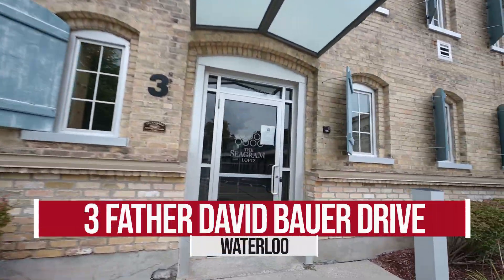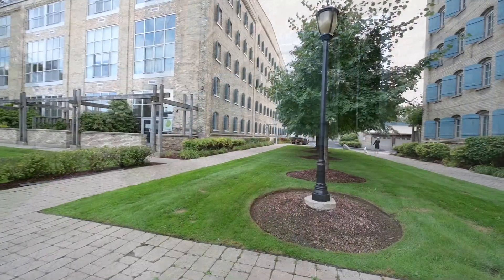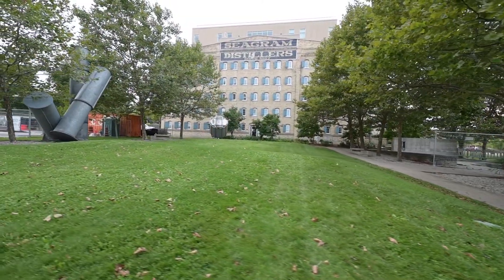Considered to be one of the most dramatic loft conversions in the history of Uptown Waterloo, this is the celebrated building known as the Seagram Lofts. Once a warehouse chucked full of aging whiskey barrels, this is now an attractive address.